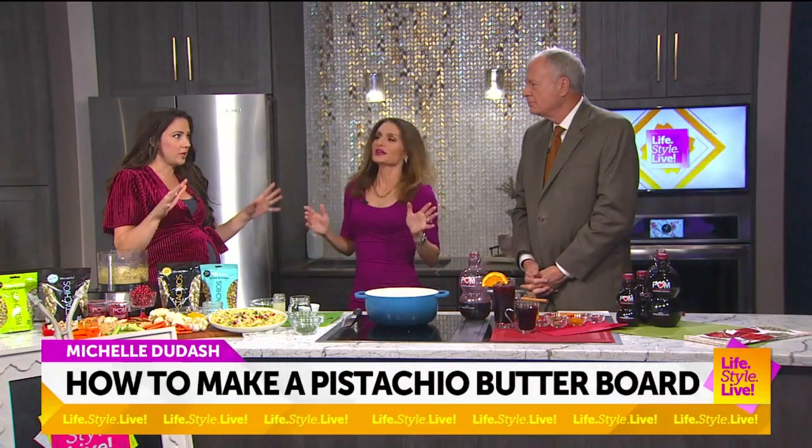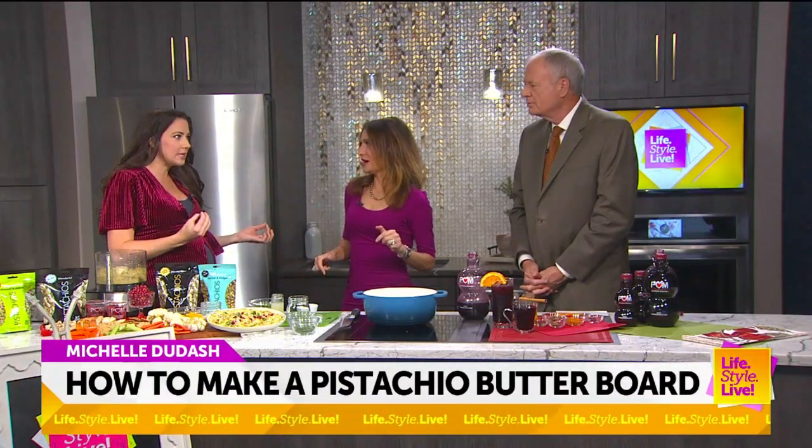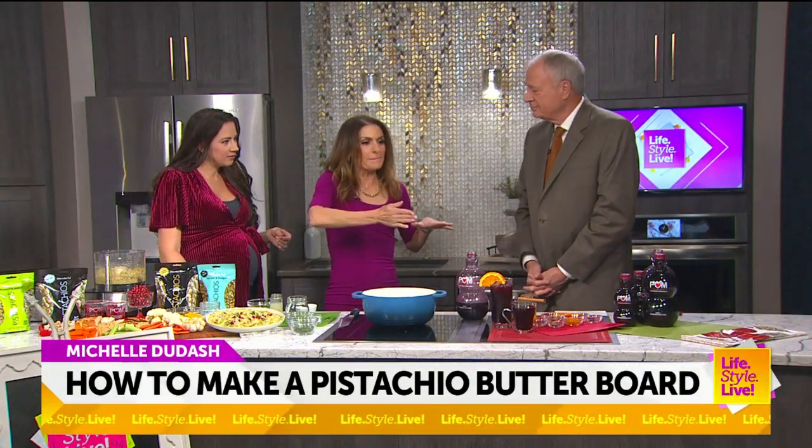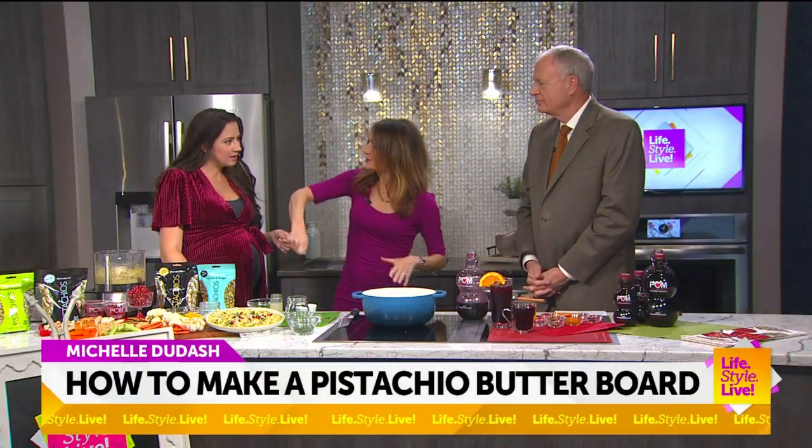I don't think so. Charcuterie is really trendy there for a little bit — still is. Yeah. So the butter board — it's kind of crazy. People are literally spreading butter on boards and scooping it up.